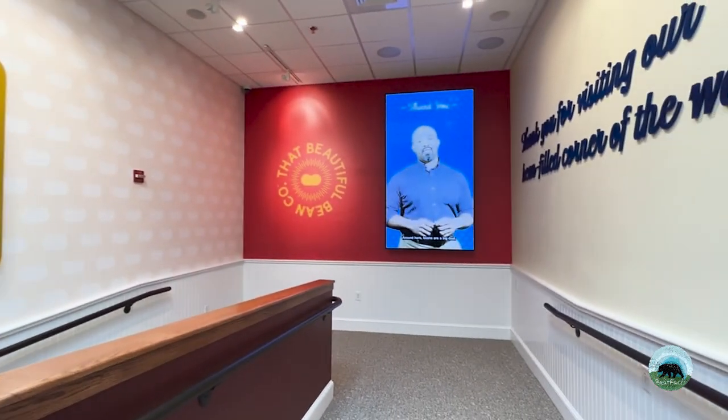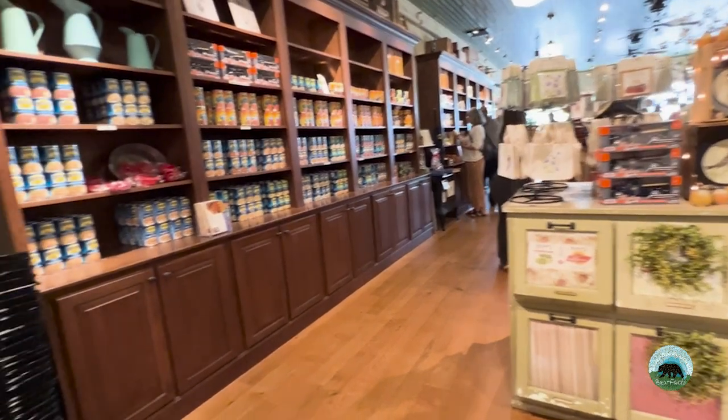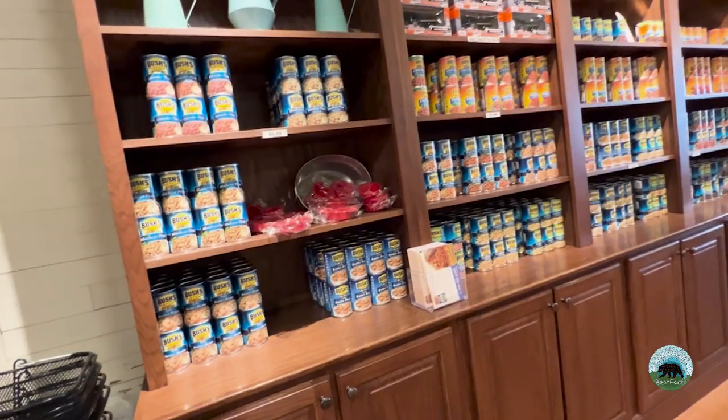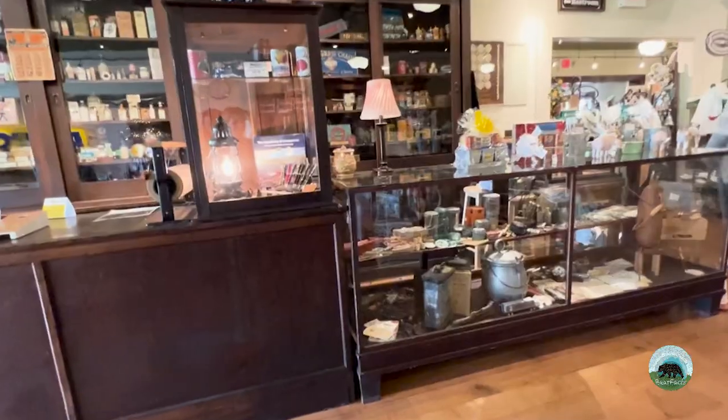After you move through the rest of the museum, you end up back at the gift shop and the back of the cafe. The gift shop is packed with a variety of Bush's Beans Factory products, including canned beans and merchandise with their logo on proud display.